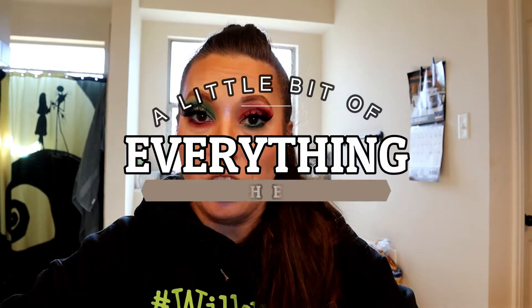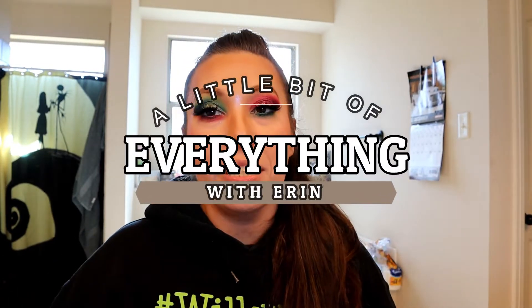Hey guys and welcome back to my channel, a little bit of everything with Erin. Today we are doing an unboxing — I purchased the deluxe box on jeffreestarcosmetics.com on Black Friday, which was actually Thanksgiving.